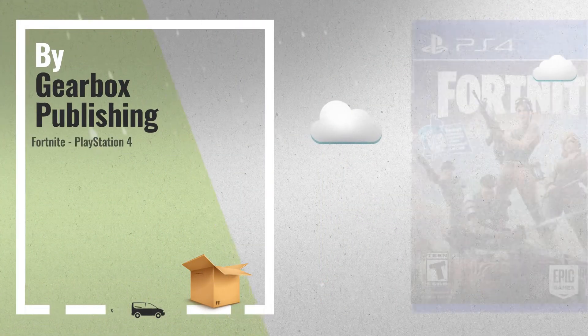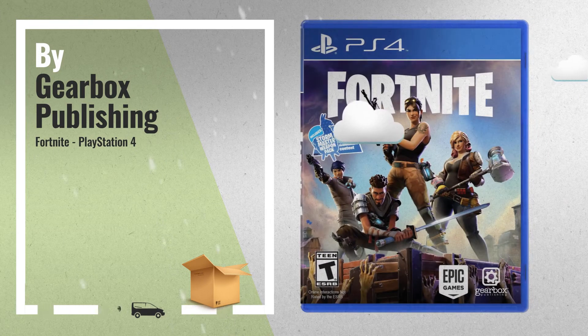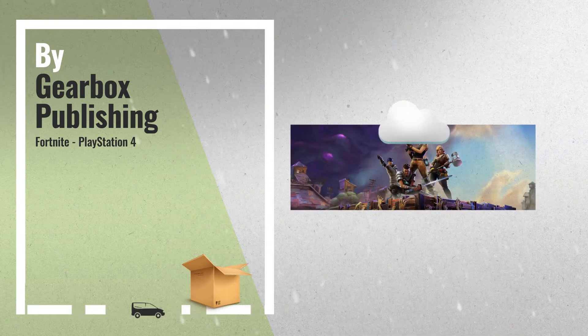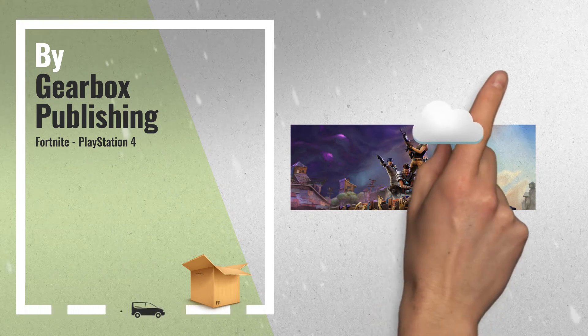Number 4, explore the world. Rescue survivors. Make hundreds of guns, swords, and things that go boom. Make impregnable forts, by Gearbox Publishing.